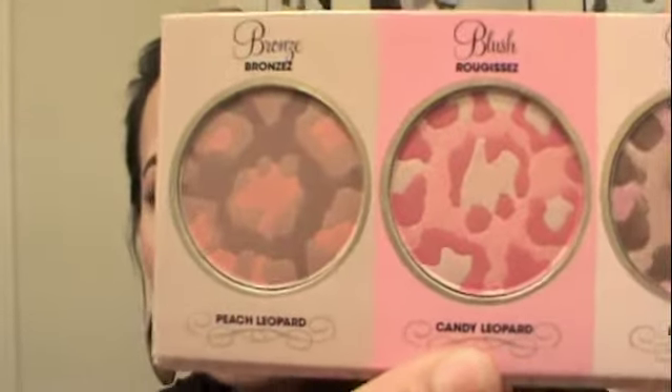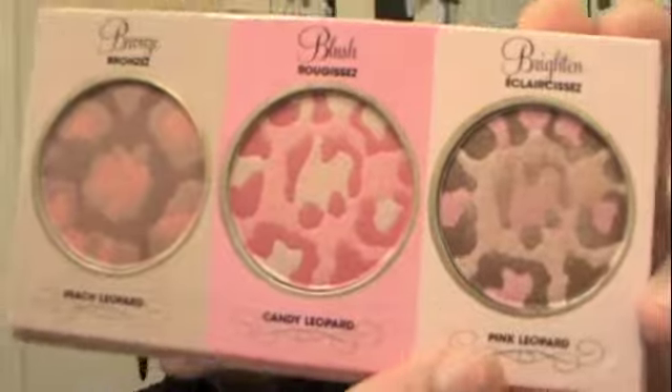Let me open it up. It has a really pretty mirror. And it does have three different colors — it has a peach leopard bronze, a candy leopard blush, and a pink leopard brightener. These are so nice you guys. The bronzer actually isn't that dark, it's really really light. So even when I swatch it on my hand you guys would not really be able to see it. I have to put a whole lot on. So that's the peach leopard bronzer.